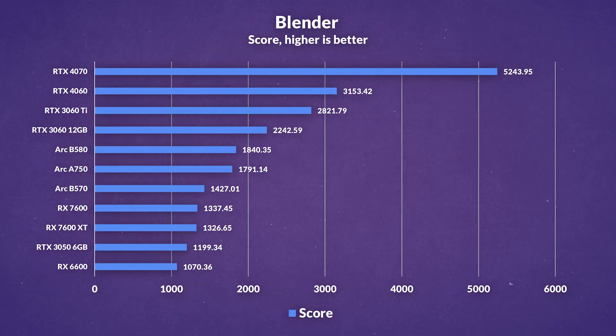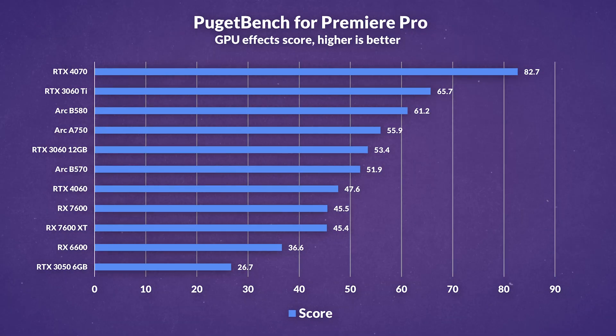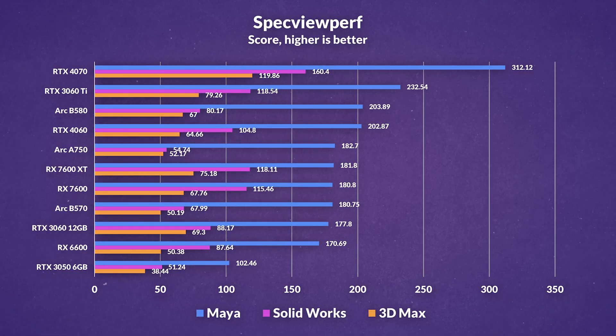For productivity tasks, the 4060 is about as average as it gets. In Blender, architectural improvements boost its performance significantly, leveraging CUDA and OptiX to outperform non-Nvidia cards, with a decent improvement over last-gen cards. However, its reduced VRAM and limited memory bus severely impact Premiere Pro performance, falling behind even Intel's GPUs and older Nvidia models. Results in professional workloads like Specviewperf will vary by application — Maya favors the 4060, while SOLIDWORKS and 3DS Max see it lagging behind competitors and even previous-gen cards in certain scenarios.